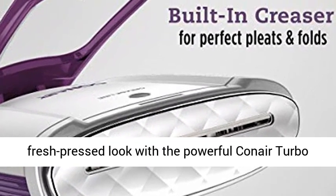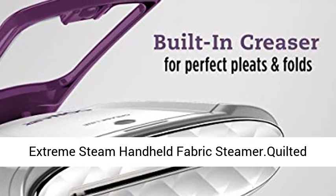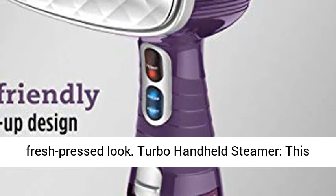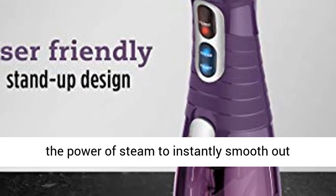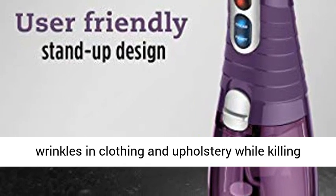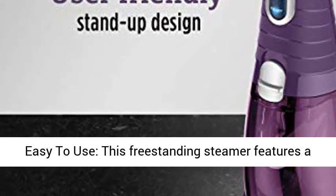The quilted aluminum steamer plate performs like an iron for a fresh-pressed look. This steamer combines the performance of an iron with the power of steam to instantly smooth out wrinkles in clothing and upholstery, while killing 99.9% of germs, dust mites, and bed bugs.